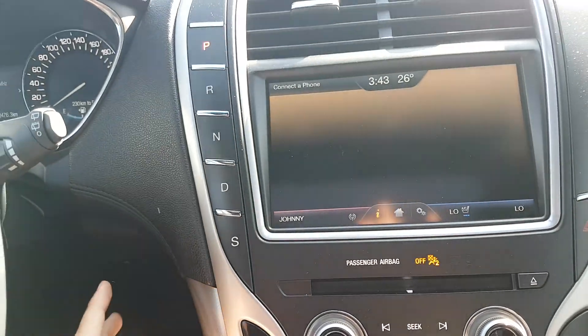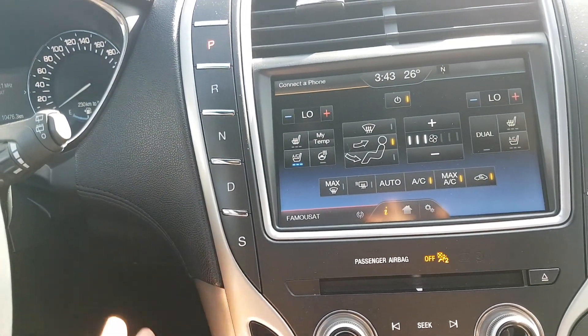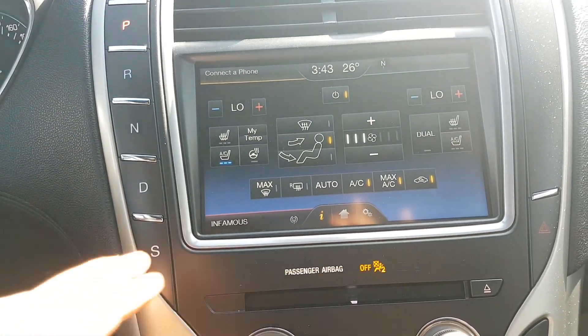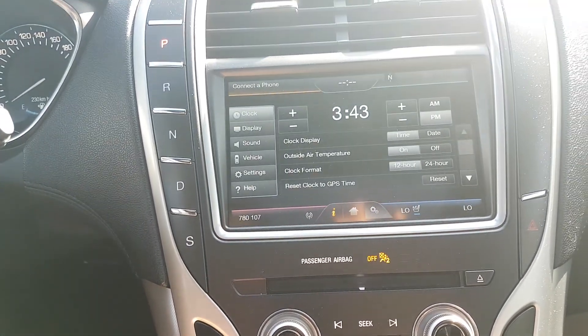You can also connect your phone in here — it'll pull in contacts from your device as well as messages. Then you have your electronic dual zone climate control. We also have heated and cooled driver and passenger seats as well as a heated steering wheel. Once you're all finished you can hit the home button, and you also have your settings located on here as well.